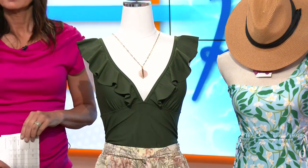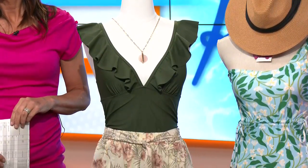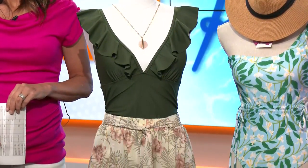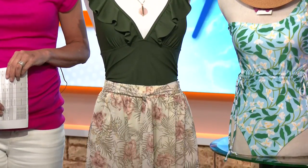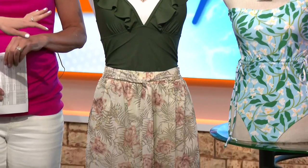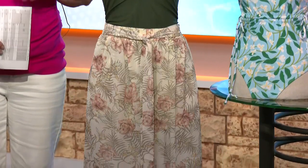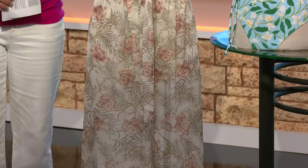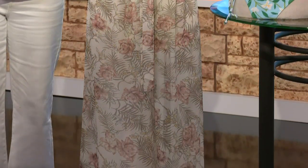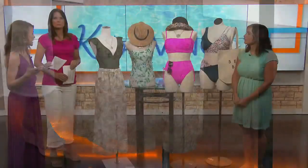Frills — this trend is not only delightfully beautiful but can be incredibly flattering too. With this trend, you look at location placement to help balance out the silhouette. Ruffles in the neckline are going to help add volume to smaller busts, while frills around the hips will balance out broader shoulders and larger busts. Both styles will help create a more narrowed waistline with added width elsewhere.